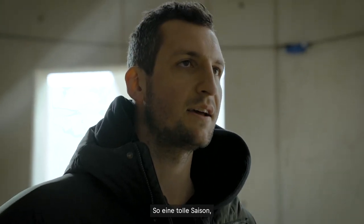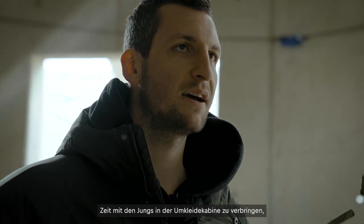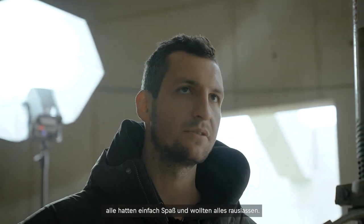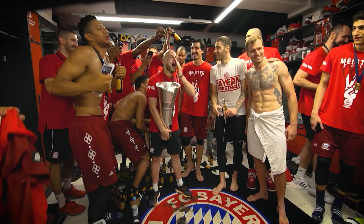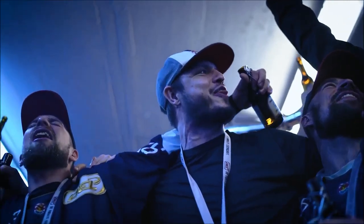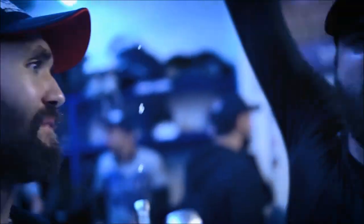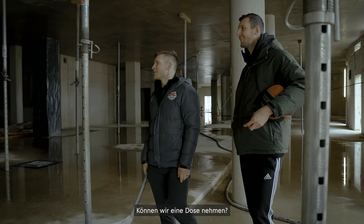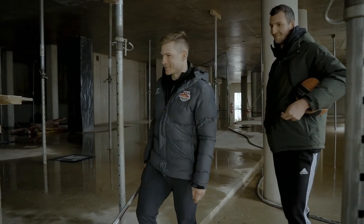Such an amazing season — spending time with the guys in the locker room together, everybody just having fun and wanting to let it all out. Yeah, just the celebration of the locker room. Can we grab a can? Yeah. Thank you.